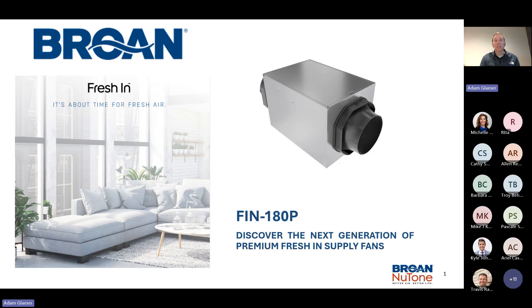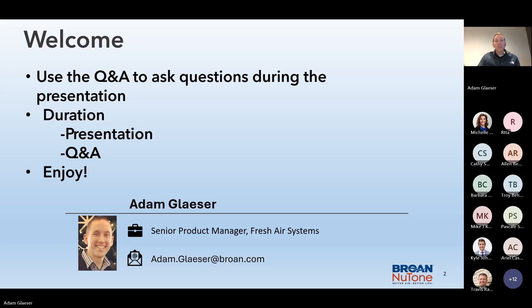Today we're really excited to launch and to discuss the updated FIN 180P. Just some housekeeping to start off with — first of all, welcome. So glad you're here. Thanks for taking the time to be part of this discussion.